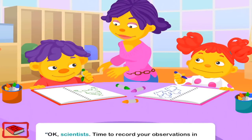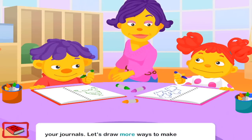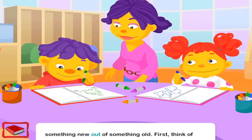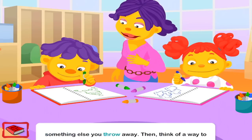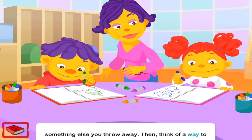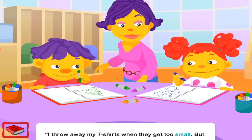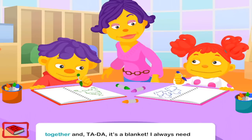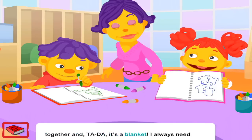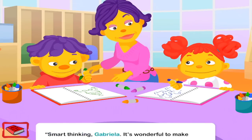Okay, scientists. Time to record your observations in your journals. Let's draw more ways to make something new out of something old. First, think of something else you throw away. Then, think of a way to reuse it. I throw away my t-shirts when they get too small. But instead of throwing them away, I can sew them together — and ta-da! It's a blanket! I always need blankets in the winter. Smart thinking, Gabriella. It's wonderful to make something we need.